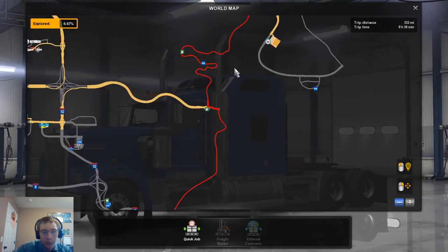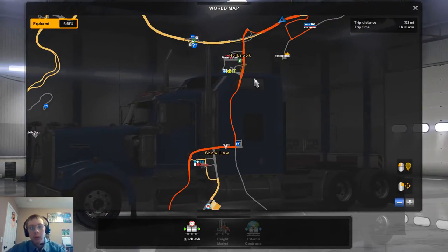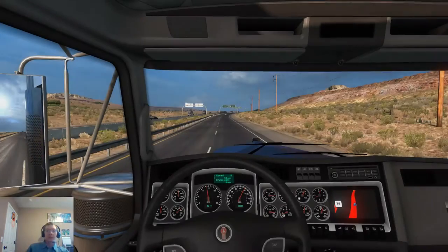We've got to go through Tucson and Show Low and Holbrook obviously, which is where we are supposedly starting from.